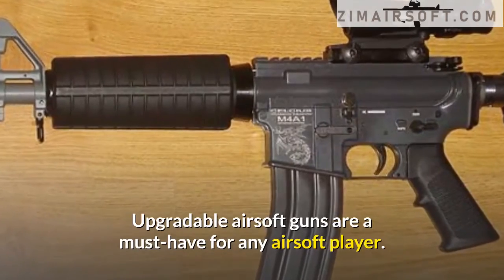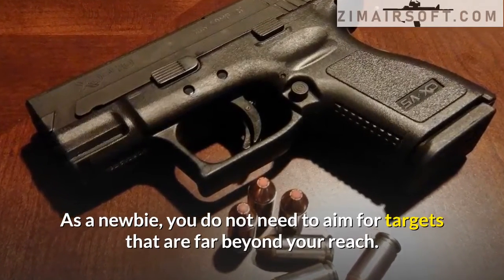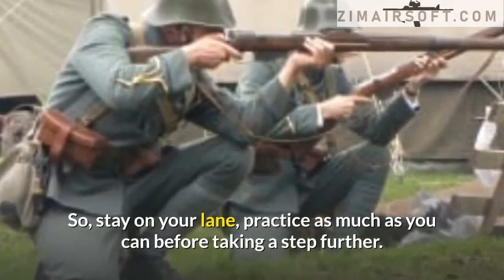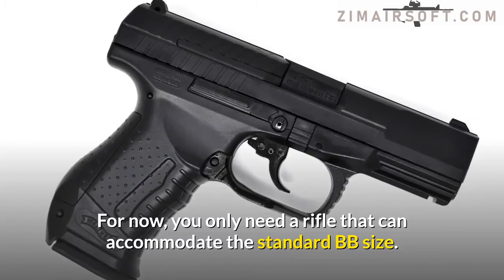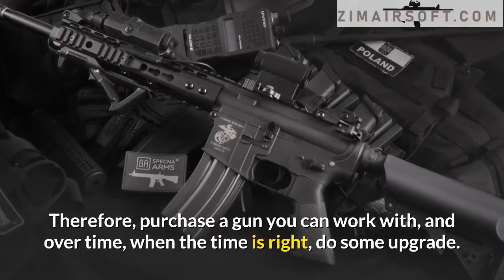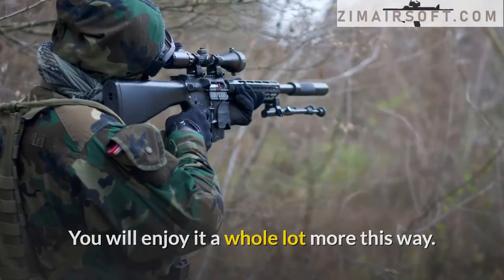Upgradeable airsoft guns are a must-have for any airsoft player. As a newbie, you do not need to aim for targets far beyond your reach. Stay on your lane and practice as much as you can before taking a step further. For now, you only need a rifle that can accommodate the standard BB size. Purchase a gun you can work with, and over time when the moment is right, do some upgrading — you will enjoy it a whole lot more this way.